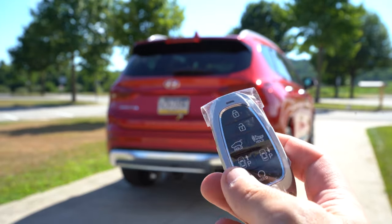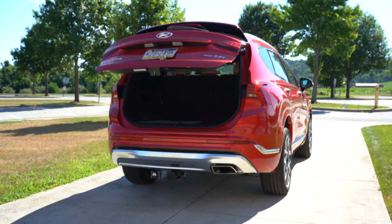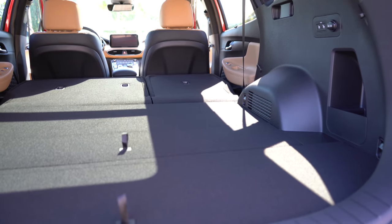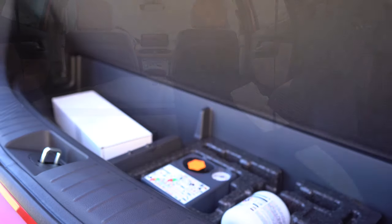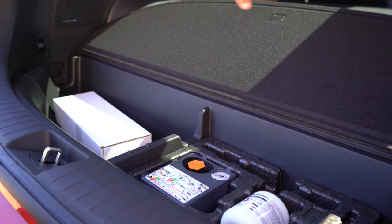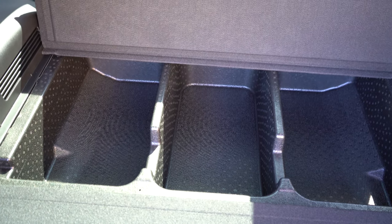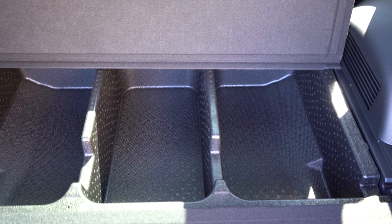Now around to the back — when it comes to opening that rear tailgate, it is a hands-free smart tailgate for the Limited and Calligraphy trim levels. Once opened, cargo capacity comes in at 36.4 cubic feet. With the 60/40 split rear seats folded down, that bumps up to 72.1 cubic feet. There is also in-floor storage with two sections — one for small items and a tire inflator kit, and then further up, a massive in-floor storage section compartmentalized into three sections.